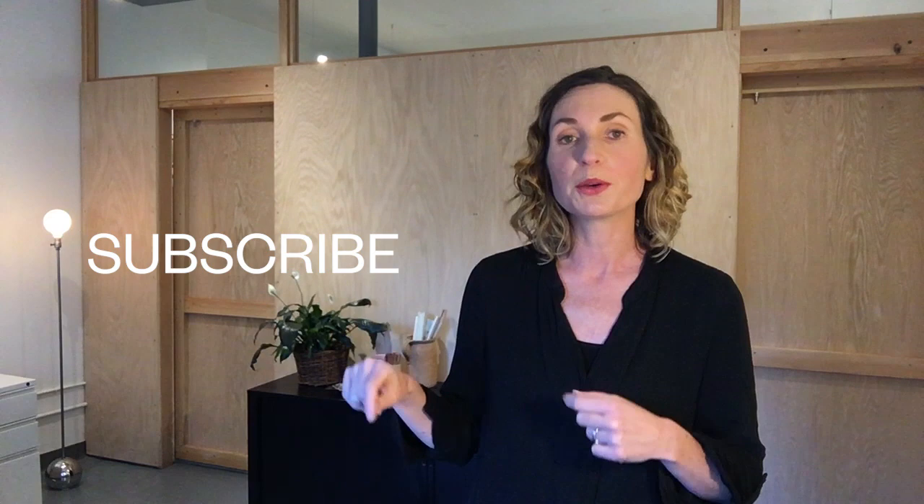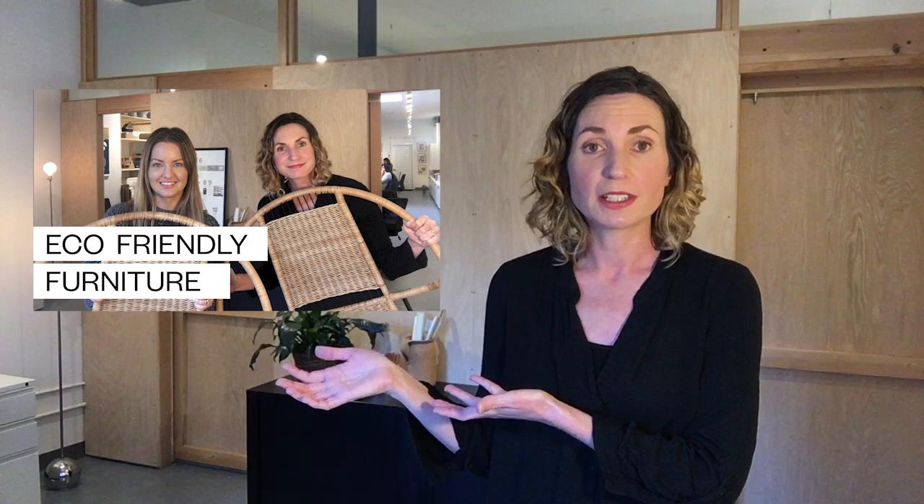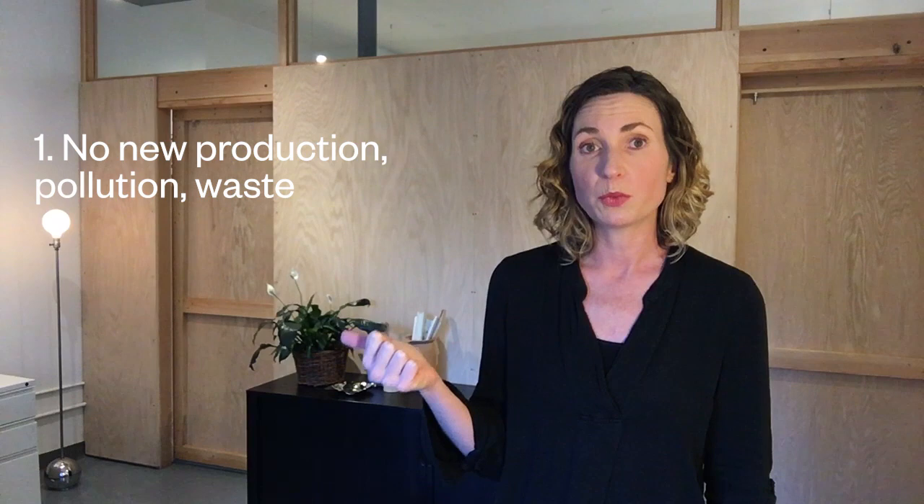Hit the subscribe button and the notification bell so you don't miss any of our new videos. This is a six-part series on sourcing eco-friendly furniture. In the first video, where we talked about the goals and sources for eco-friendly furniture, we mentioned that restoring and repurposing furniture is the most sustainable option, because it requires no new production pollution and waste, and it reuses existing materials.